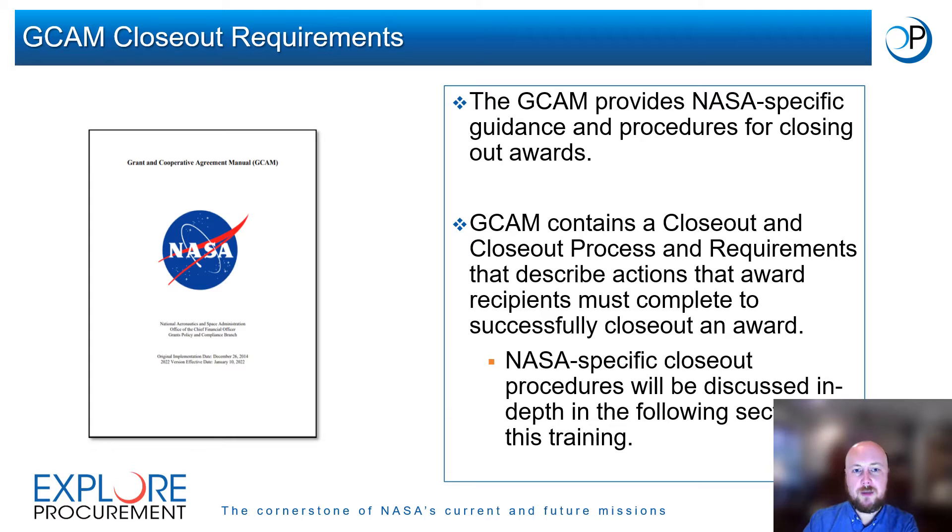To ensure that NASA complies with closeout requirements in 2 CFR 200 and OMB Circular A-136, the agency has developed NASA-specific policy to guide closeout activities. NASA closeout policies can be found in the GCAM, which provides a closeout overview and closeout process and requirements. These sections of the GCAM describe actions award recipients must complete to successfully close out an award. We will discuss NASA-specific closeout procedures in the following section.